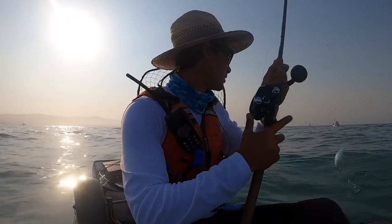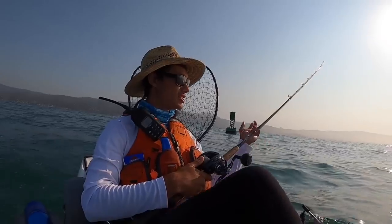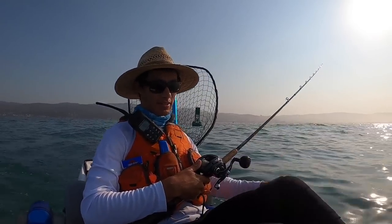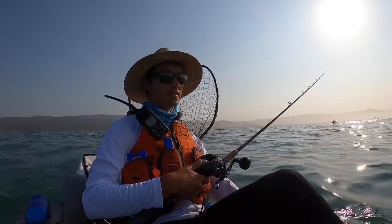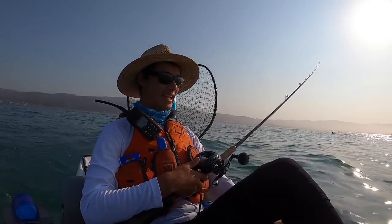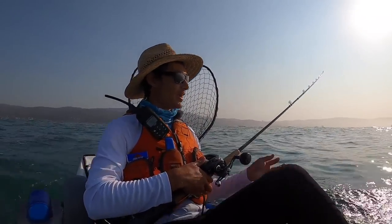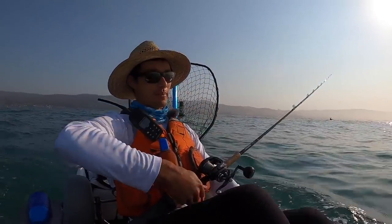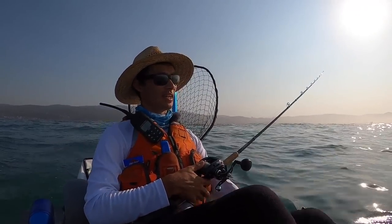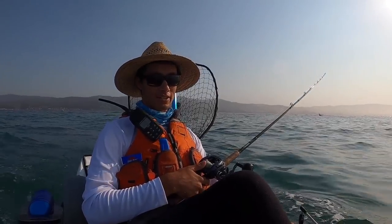There are a couple of ways I like to work the sabiki. One is to just drop it back while I'm moving and basically troll it near the surface — a lot of times that's where most baitfish hang out, maybe 5 to 15 feet down. The other way is to stop on a bait ball and jig it up and down. Those are pretty much the two main tactics to catch bait with the sabiki.